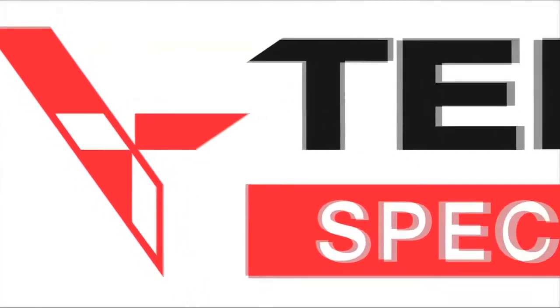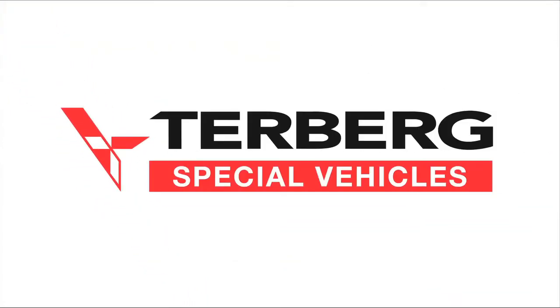Terberk delivers in more than 80 countries all over the world and has comprehensive after-sales. So, if you are interested in lowering your total costs of ownership, please give us a call.